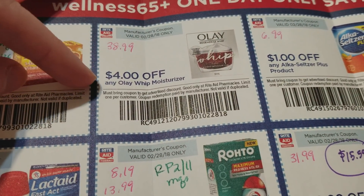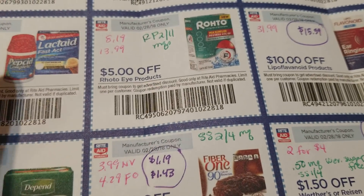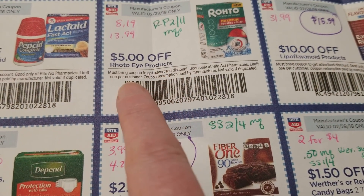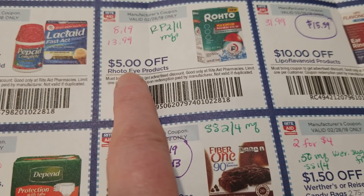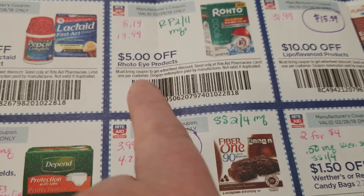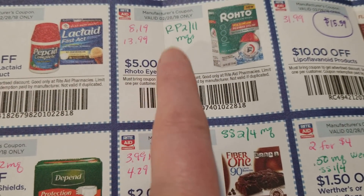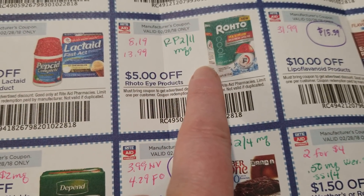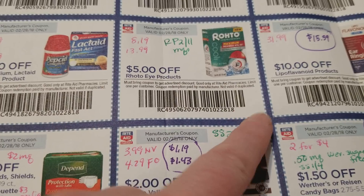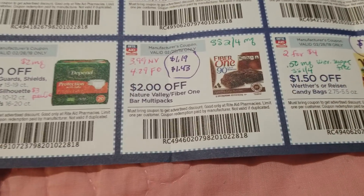The Olay moisturizer is $38.99 and I didn't see any manufacturer coupons for that. The Rohto — or however you say it — eye drops are $8.19 and $13.99. I believe there were some coupons in the Red Plum on 2/11, but I didn't get those coupons, so if you have them you could check that out.